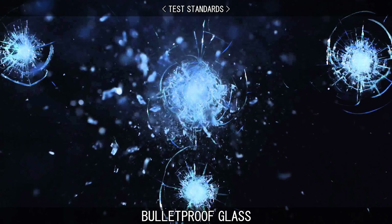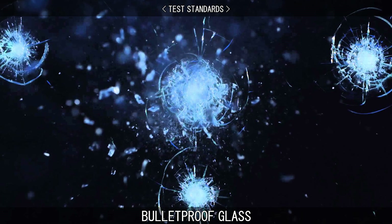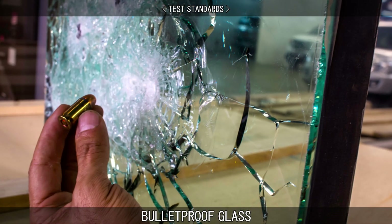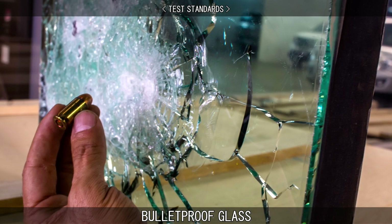Bullet-resistant materials are tested using a gun to fire a projectile from a set distance into the material, in a specific pattern. Levels of protection are based on the ability of the target to stop a specific type of projectile in a specific place.